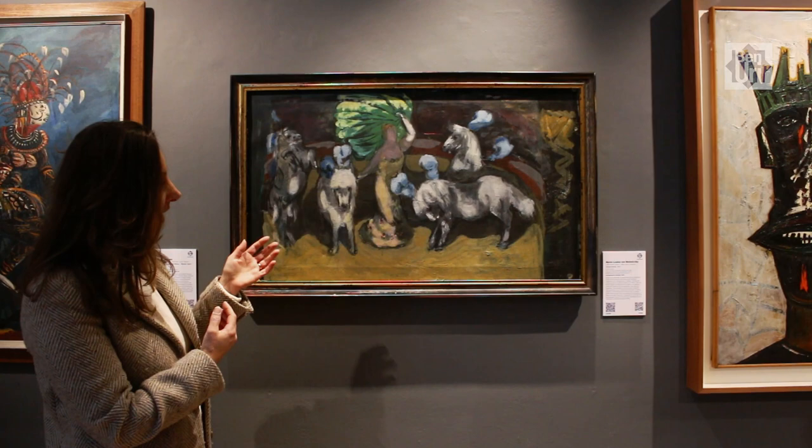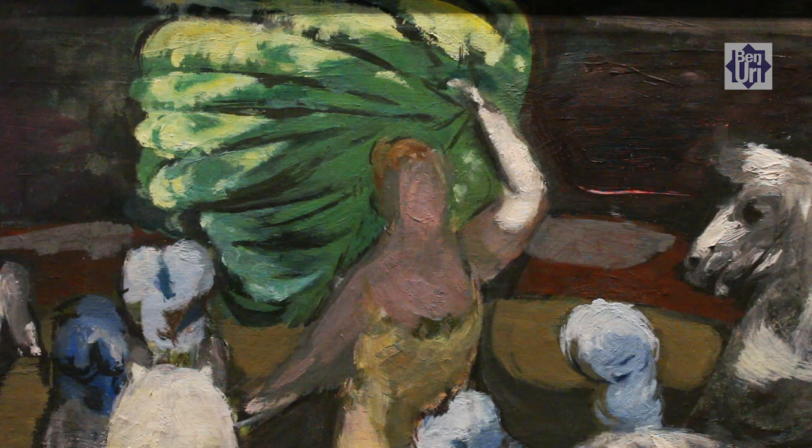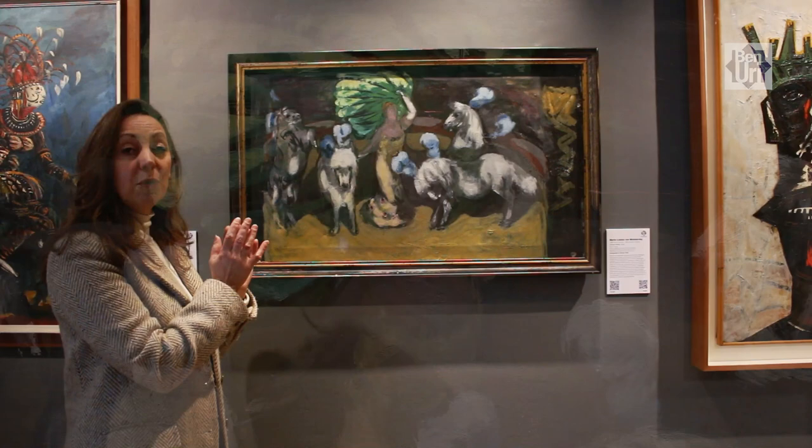We see the brushstrokes and this really fantastic, flamboyant depiction of a circus. She attended this circus in 1964, took lots of photographs of this composition — which are now in the Tate archive — and then afterwards she worked up this composition in her studio.